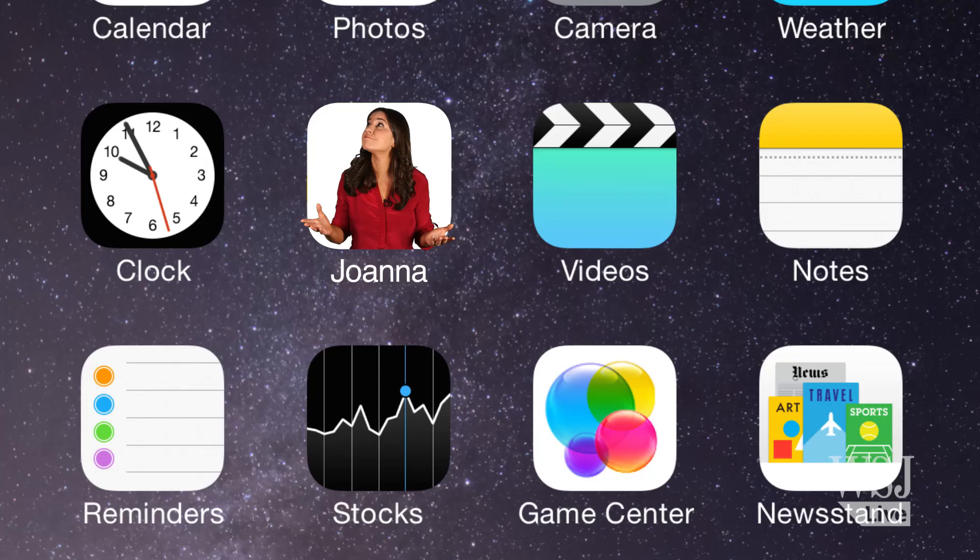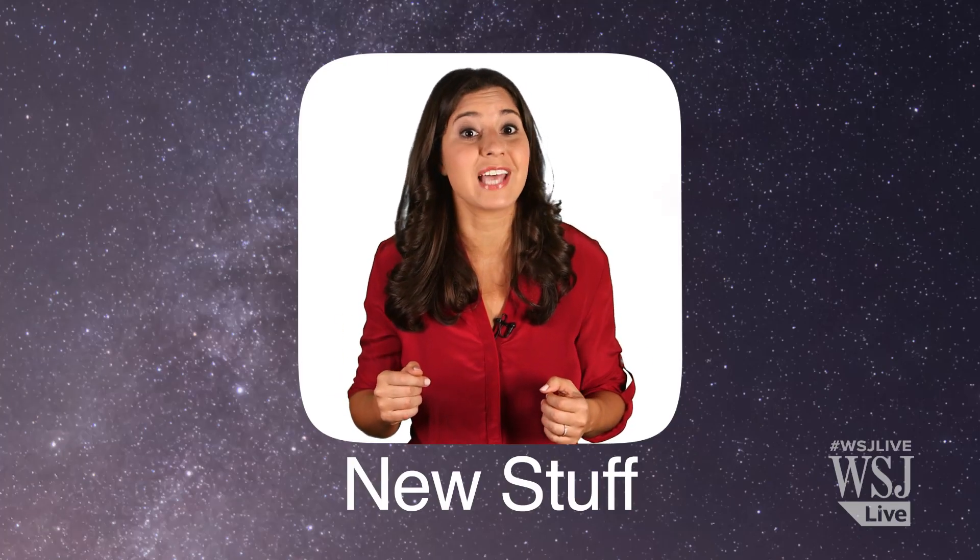No, you won't get that new roomy screen, but you will get most of what's new and what's been fixed in the phone's operating system. Okay, sure, this place looks exactly like iOS 7, but you'll find most of the new stuff in the apps you use every day.